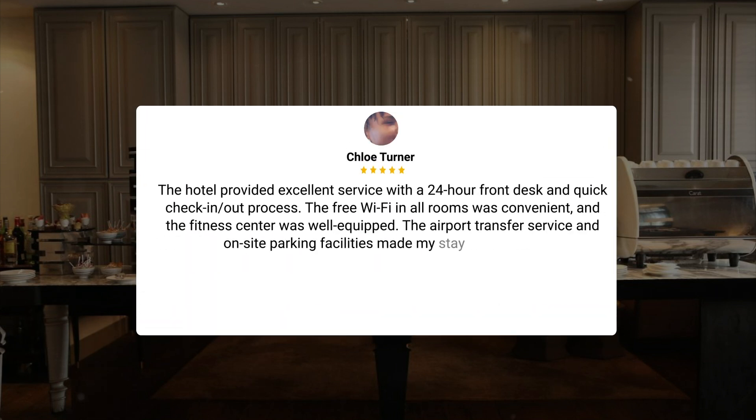The hotel provided excellent service with a 24-hour front desk and quick check-in/out process. The free Wi-Fi in all rooms was convenient, and the fitness center was well-equipped. The airport transfer service and on-site parking facilities made my stay hassle-free.